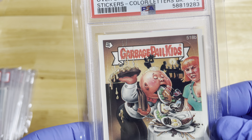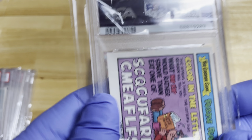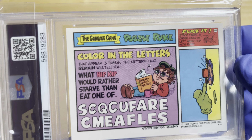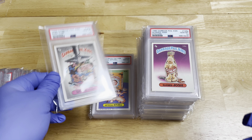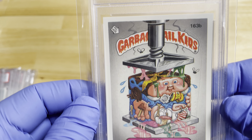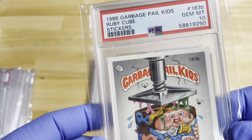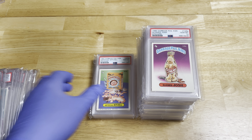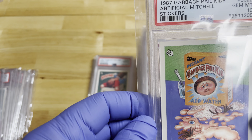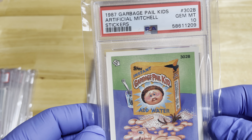The back looks like this. Here's Ruby Cube — a play on Rubik's Cube. PSA 10, number 163B, so there would be a 163A that would have a different name. This is a much higher number — 302B, made in 1987.